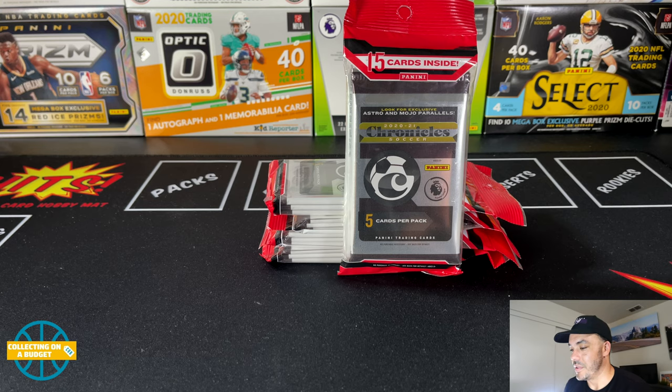What really stands out to me with this one is the Select and the Prism inserts. Those look great, man. And even the other stuff looks awesome. There's purple Astro and Mojo parallels. Those look so good. This is just A1 — really fun. It's a good mixture of all three main leagues, so you get a good variety of rookies. It's just overall a ton of fun.